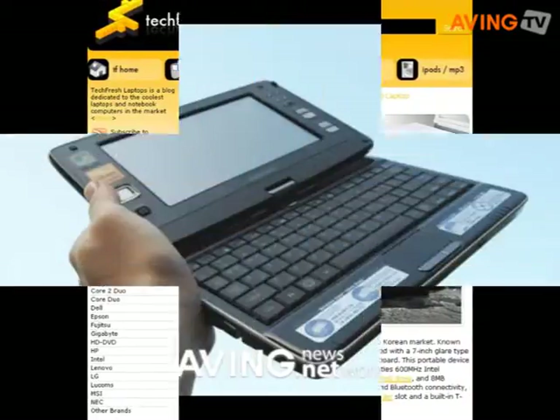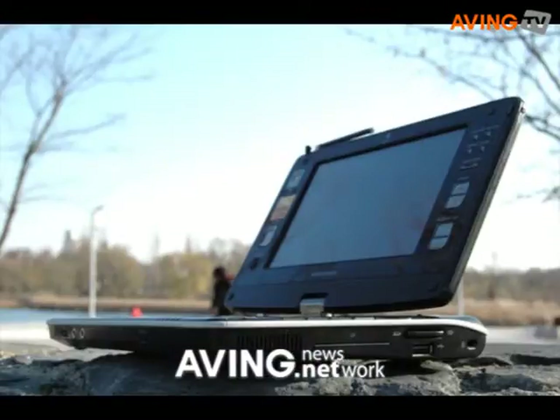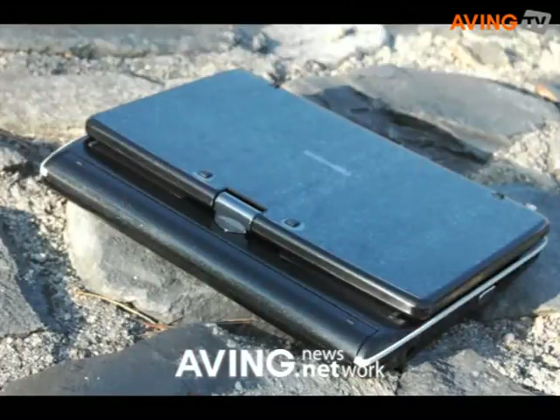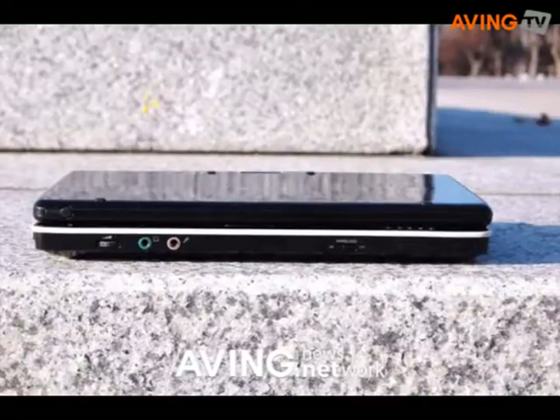Today's top 5 gadget news starts from techfresh.net from Indonesia. Here you can read Kohjinsha's 7-inch swivel-type UMP-C review that comes with a 1.3-megapixel camera, 4-in-1 multi-card reader slot, and built-in TDMB module.